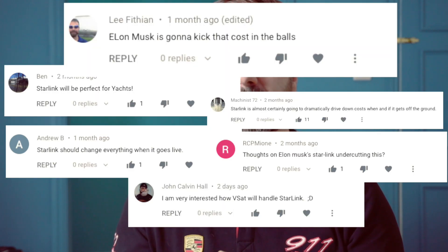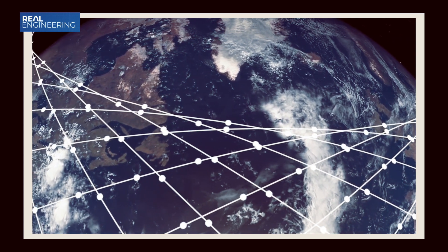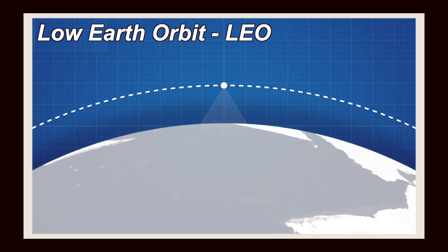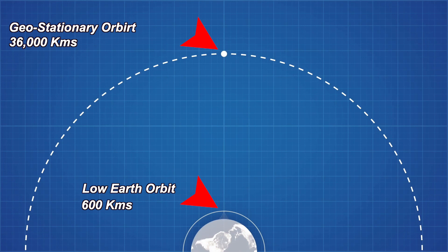A common comment in my last video — and it still comes up — is 'wait till Elon Musk launches Starlink in 2020, it's all going to change.' The plan is to put thousands of satellites not in geostationary orbit but in low earth orbit — LEO — at about 600 kilometres altitude. This would virtually eliminate the latency we discussed earlier, giving speeds more like a wired land connection.